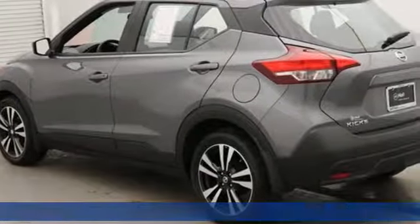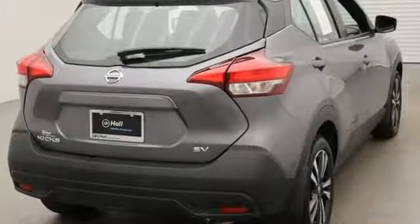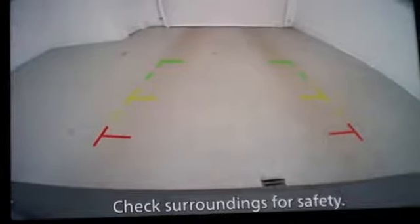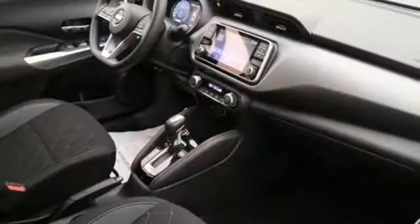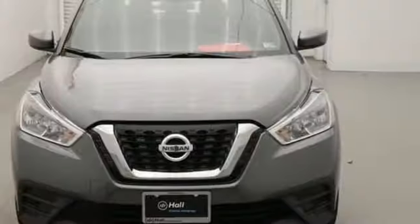Inline four-cylinder engine. Manual tilting steering column. Bluetooth wireless audio streaming. Manual telescoping steering column. Intelligent key. External memory control. Aluminum wheels. Apple CarPlay, Android Auto. And power heated mirrors.